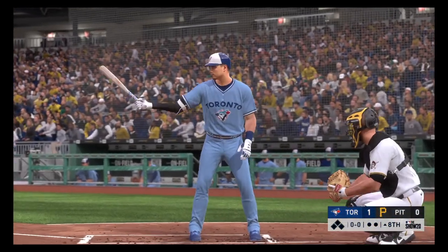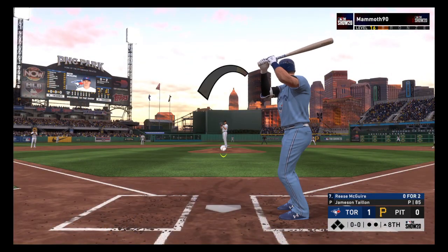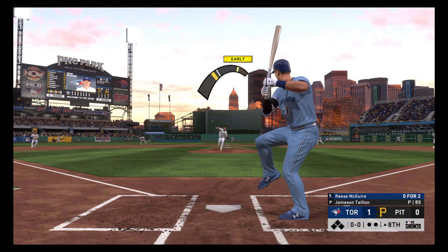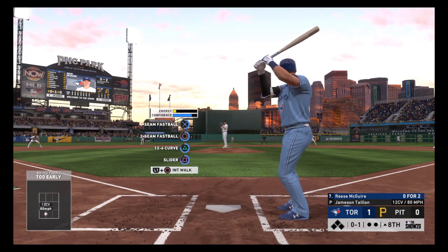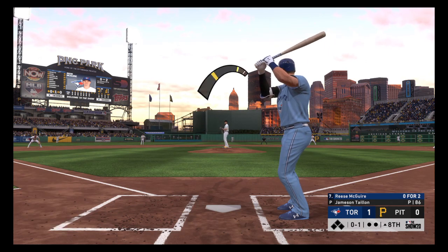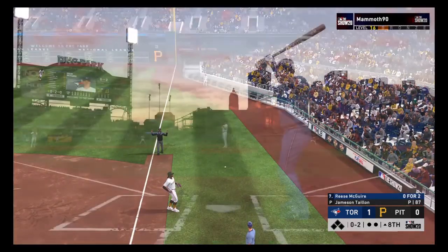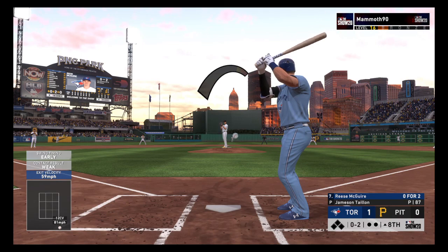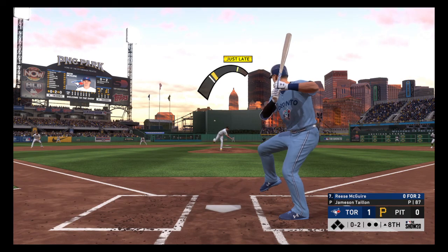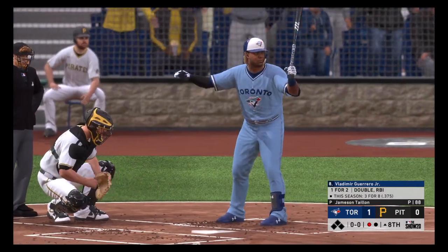Next to bat for Toronto: Reese McGuire, 0-for-2 in this one. First pitch on its way — curveball fooled him as he's way out in front. That's another ugly swing right there. This team is just struggling mightily to get on base — they've looked off balance all game. The windup and the 0-2 pitch — he's just rolling right now. Even dozen strikeouts for him in the ballgame.